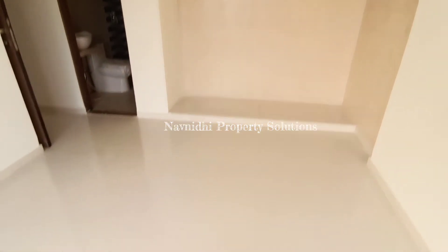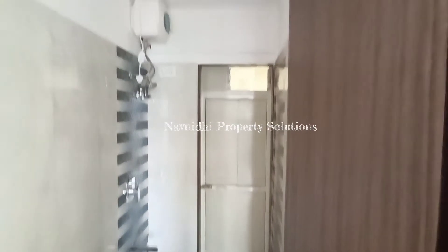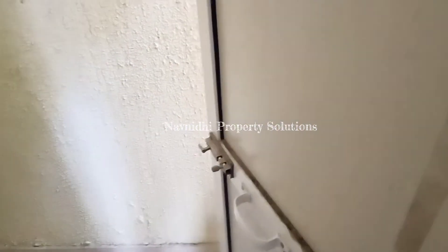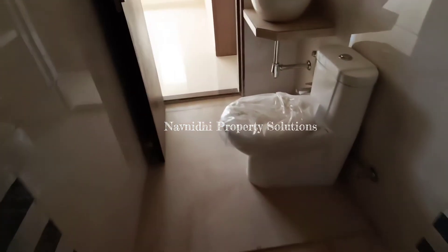This is the cavity space which has already been tiled, and this is the master bedroom's washroom. I'll show you the dry space — this is the dry space again. It's a big dry space outside the washroom. You can build some storage here, keep unwanted things, or place your washing machine. Since it is open, it will be better for drying your clothes.